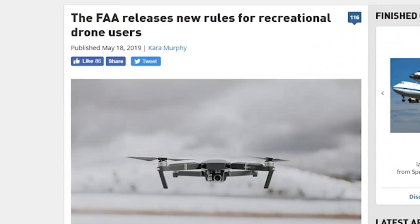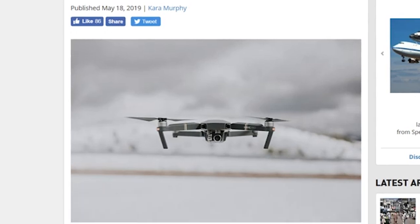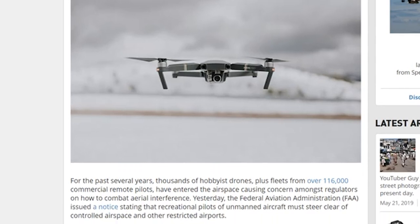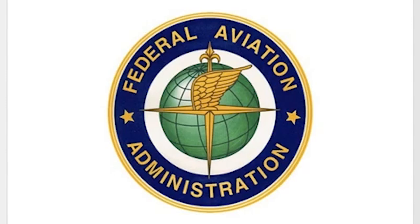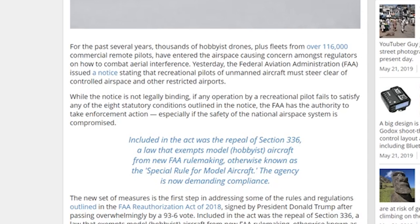For all you drone users out there, be aware of new FAA rules and regulations for drones from basically this moment forward. And every month that goes by, it seems like more and more countries are cracking down on recreational drone use. It's really important to be aware and up-to-date on the laws so you don't get these massive, ridiculous fines that they're implementing. Safety first.